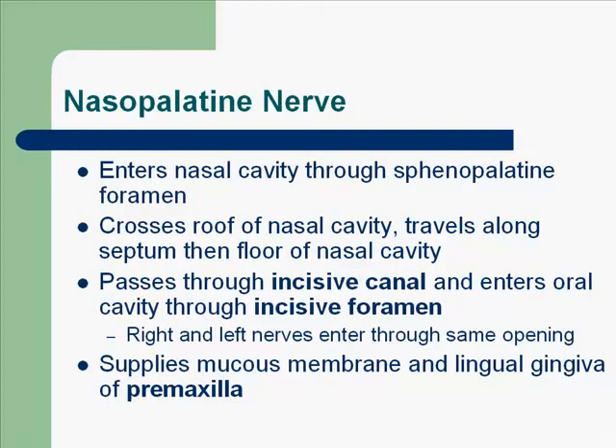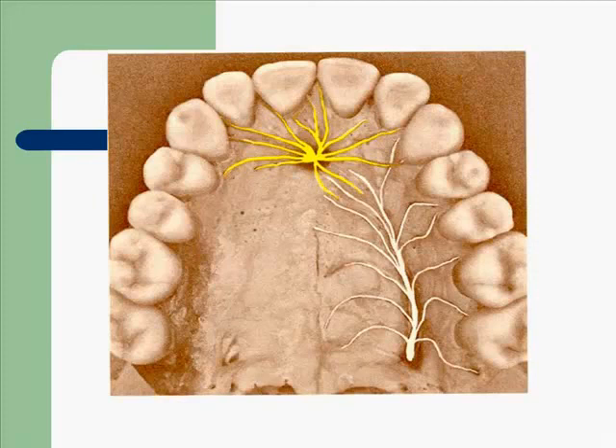The right and left nerves enter through the same opening. This supplies the mucous membrane and the lingual gingiva of the premaxilla. The premaxilla is canine to canine. For the most part, head and neck anatomy makes sense — for example, the mental region is the chin, you have the mental foramen, and coming out of that is the mental nerve. However, this is one of the exceptions: the nasopalatine nerve comes out of the incisive canal, but it's right there under the nose and part of the palate. It enters the oral cavity through the incisive foramen and is called the nasopalatine nerve.